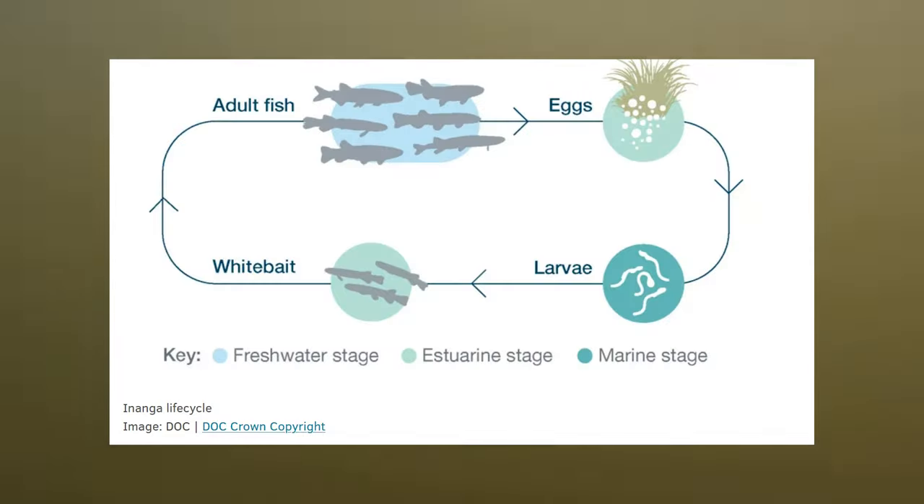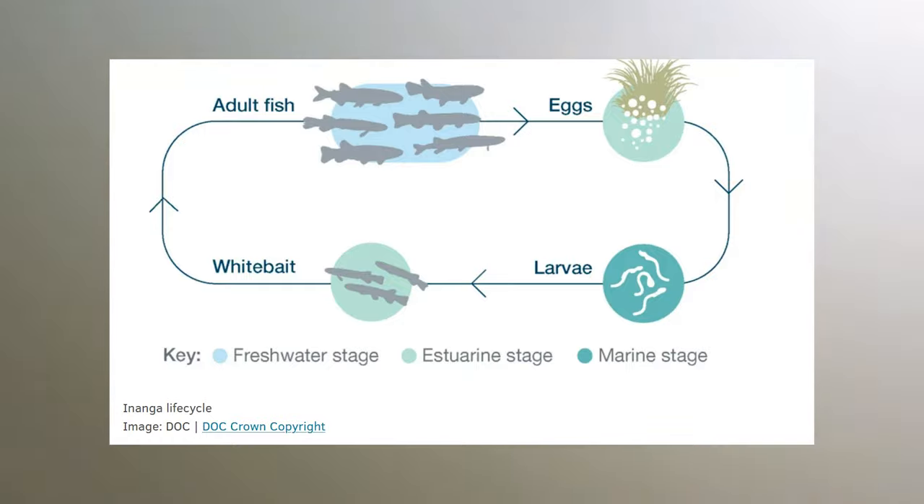So instead, here are some facts I found on the internet about white bait. Fact number one: white bait are caught during their migration into freshwater habitats after their larval stage at sea. Fact number two: the white bait make their journey from the sea to freshwater at around 45 to 55 millimeters, or at 15 to 22 weeks of age.